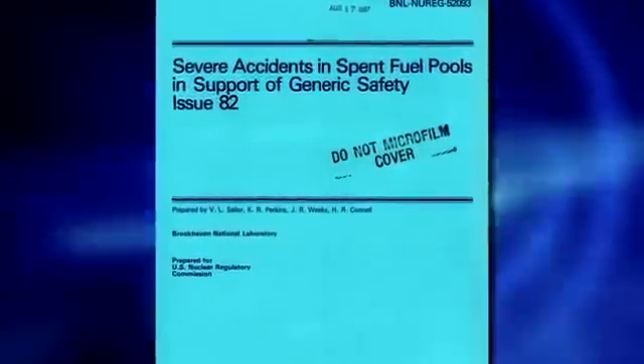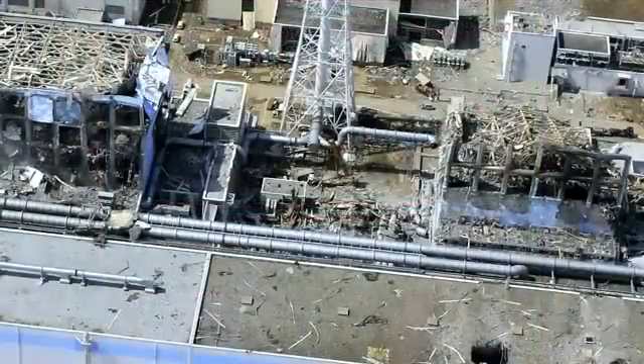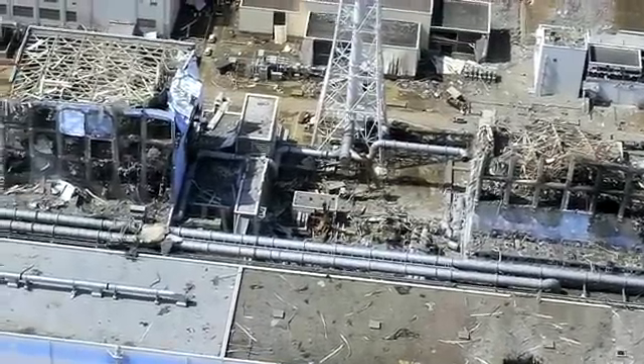Brookhaven National Labs did a study back in 1998 on this scenario. They estimate that over 180,000 cancers would result from a fuel pool fire, and that an area of about a 40-mile radius would have to be permanently evacuated. The Brookhaven study involved less uranium than the Fukushima fuel pool, so a fuel pool fire at Fukushima Daiichi Unit 4 would likely be even worse. Regardless of what the nuclear industry claims, a fuel pool fire is possible if the water were to drain from a seismic event.